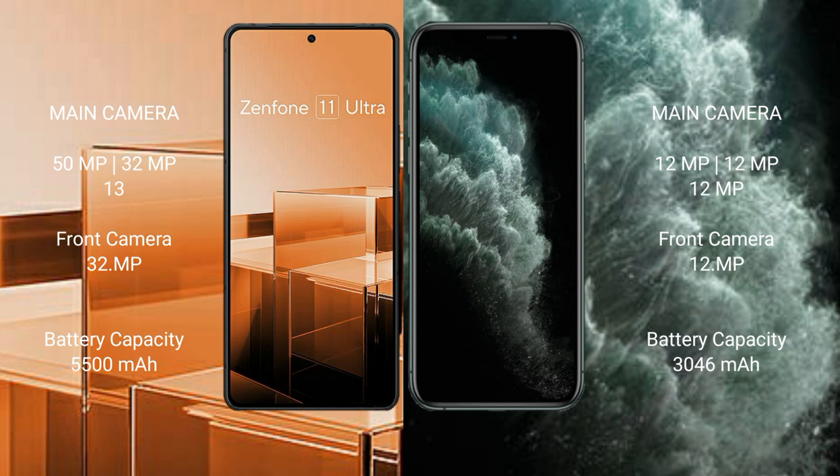Asus Zenfone 11 Ultra has a 5500mAh battery with 65W fast charging support. iPhone 11 Pro has a 3046mAh battery with 18W fast charging support.